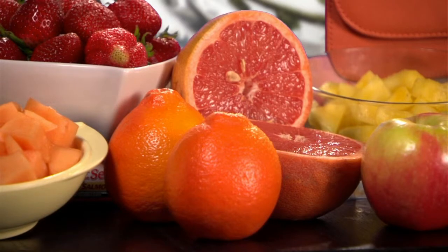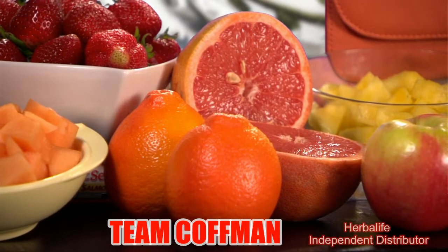Citrus fruits contain lots of water, too. That's one reason we so often turn to them for juice. But juices lack fiber, so you'll get more filled up if you eat the whole fruit instead. For only 100 calories, you can have two medium tangerines or more than an entire grapefruit.